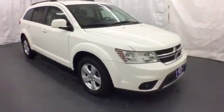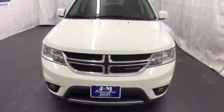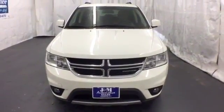With its bold style, superb performance, and spacious interior, the acclaimed Journey just can't be beat. Come on in today and see it for yourself.